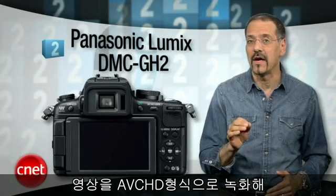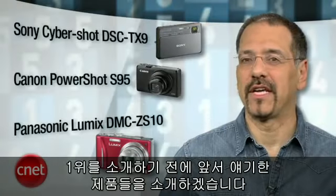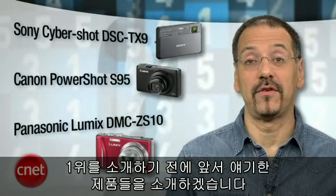The GH2 records video in the AVCHD format, and that limits it back down to 24p. We also like the touchscreen interface on this camera, and you can shoot 30 minutes of continuous video as long as you have enough battery life and storage capacity. Now before I get to number one, I promised you our favorite point-and-shoot cameras for shooting high-def video.